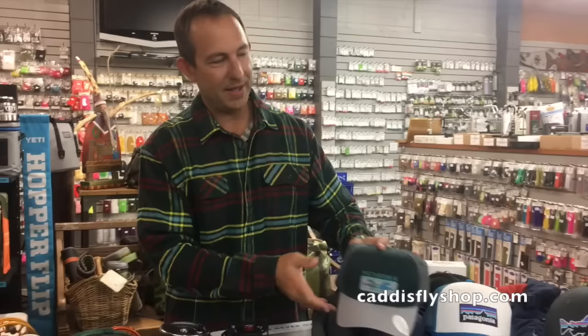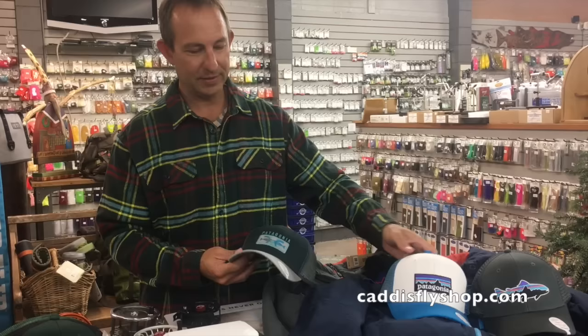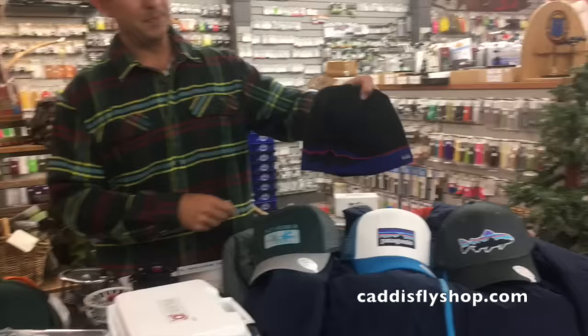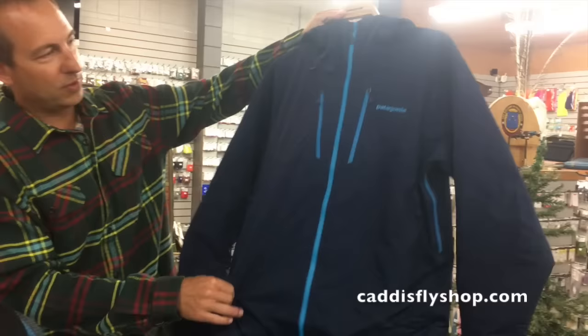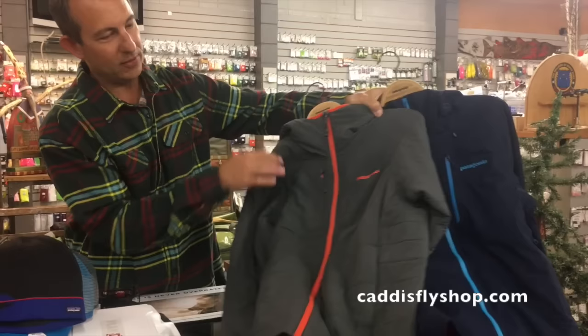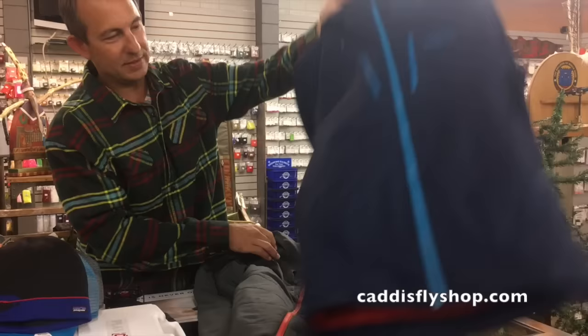On to soft goods — I've got some awesome Patagonia hats. The Fitzroy trout logo, P6 logo, and an awesome beanie for your winter fishing with the Fitzroy logo. And then the jackets, which are fantastic this year. This is the Nano Air hoodie with a stretch torrent shell over the top — completely waterproof with the insulation we know from the Nano Air.